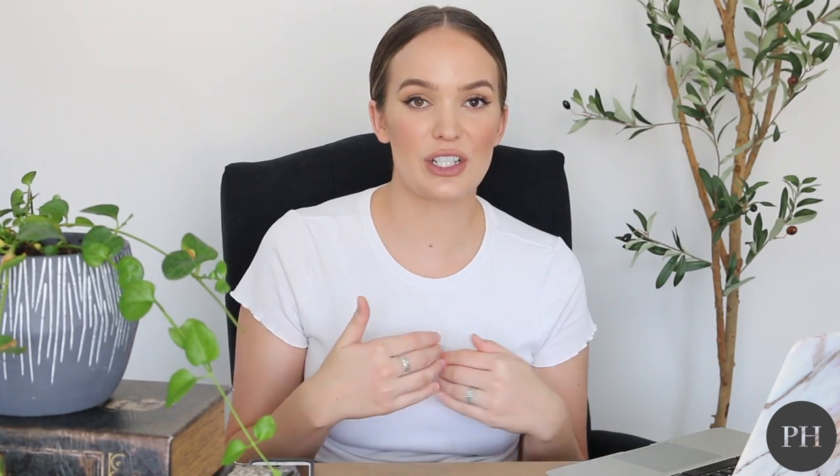What's up you guys, welcome back to my channel. I am Aubrey and if you are new here, hi and welcome.